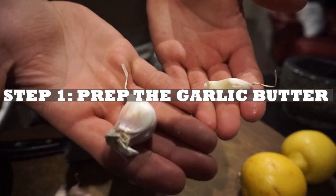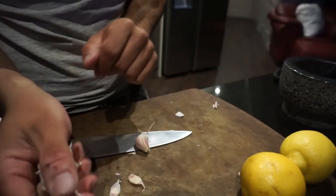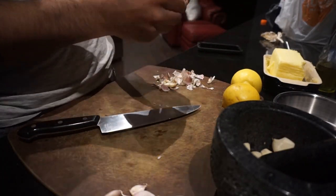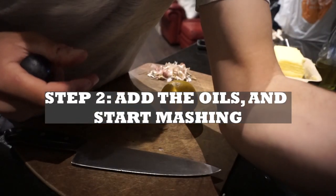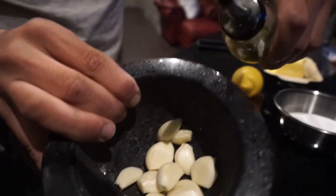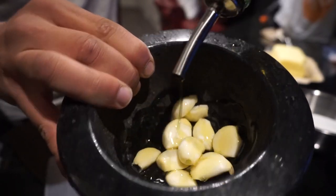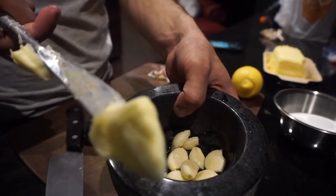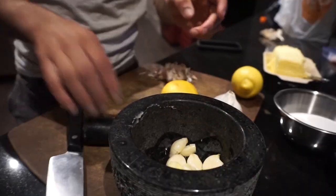We got lobster, we got burbot, let's get cooking. We're gonna be mashing up all this garlic - I did a full clove of garlic right here. We're mashing that up and throwing it into a bowl. We're gonna add some olive oil to it - get a good base going because this is going to be our sauce. Then we add a stick of butter.